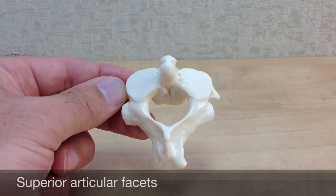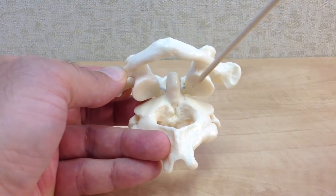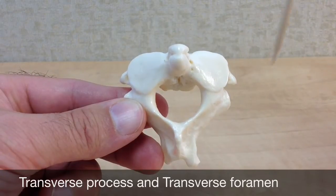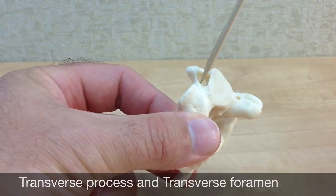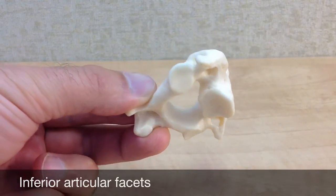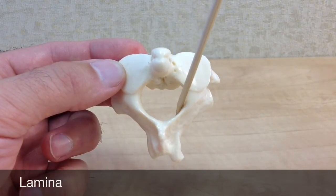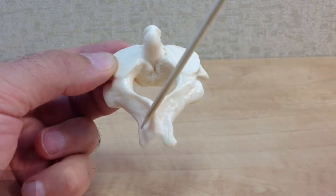The other landmarks of the axis include the superior articular facets, which form joints with the two inferior articular facets of the atlas, allowing the two bones to connect together and articulate with each other. There is a short transverse process on each lateral side of the bone, and in each transverse process is a transverse foramen. There are two inferior articular facets located on the underside of the axis. These form joints with the two superior articular processes of the vertebra immediately below them. The laminae are the flat walls that make up the posterior vertebral arch, the vertebral foramen, and the spinous process, or spine, which is the posterior projection of the vertebra.